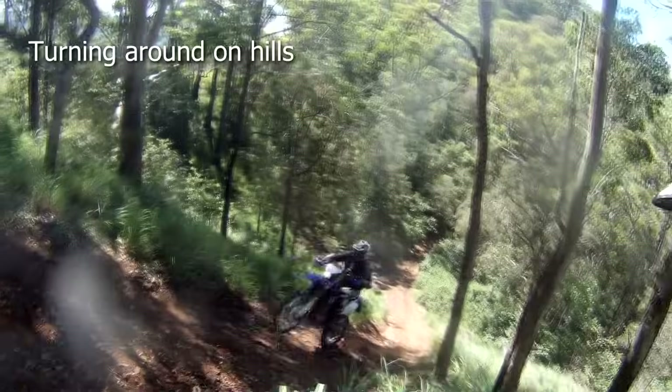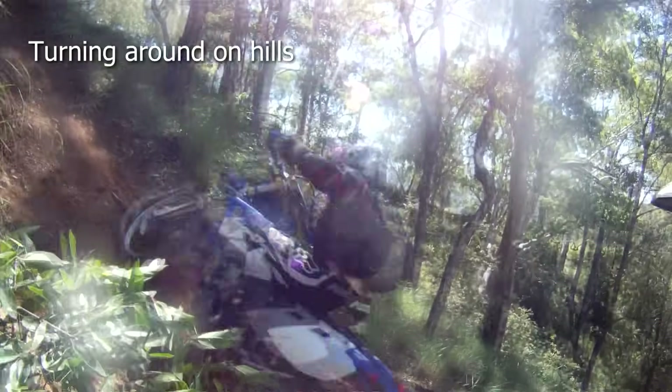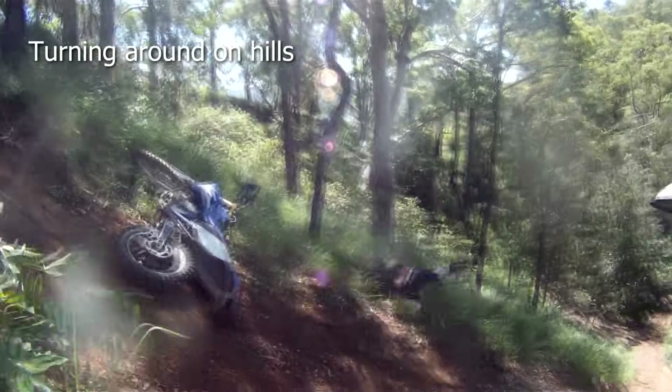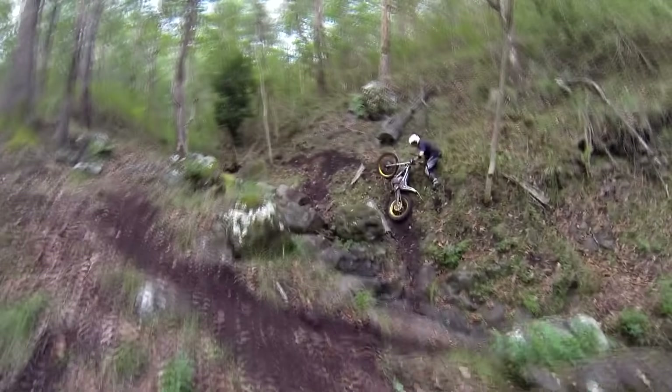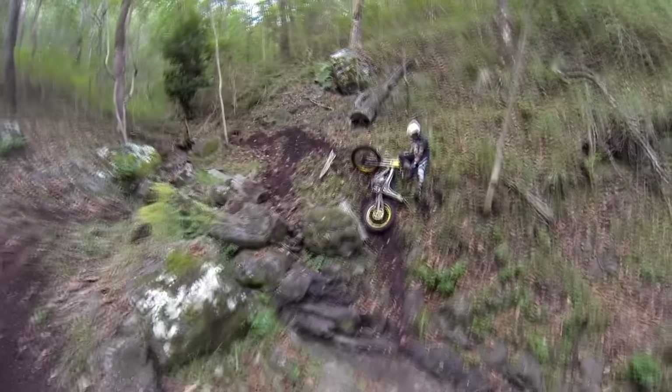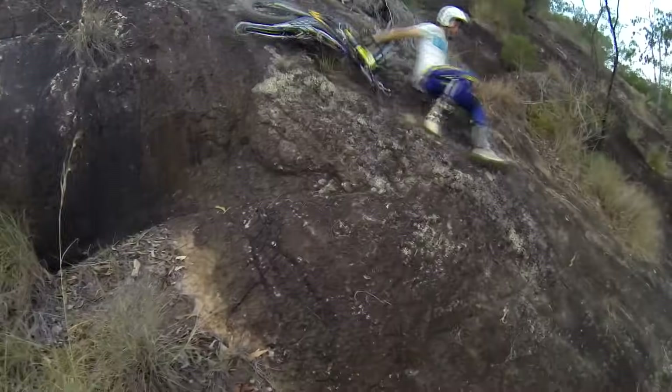Turning around on hills: if you know you're not going to make it, don't try to turn and ride back down. Just turn to the right as you come to a stop, and if it's very steep you can dig the handlebars into the ground to stop sliding.